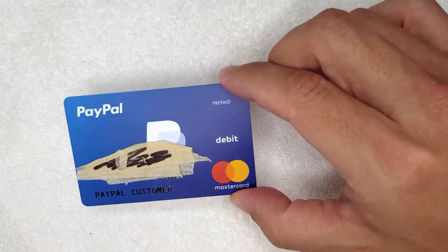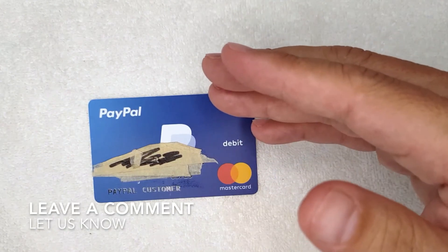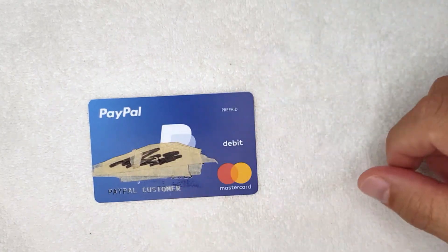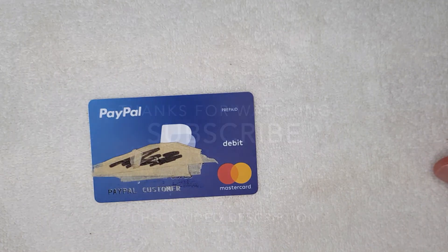So those are the two ways I know that are common to go over balance with your PayPal Prepaid Debit Mastercard. If you know a different way, be sure to leave a comment below and let the rest of us know. Hopefully you found that video useful — if so, click thumbs up or maybe consider subscribing to my channel. Hope to see you on the next video, thanks again for watching.